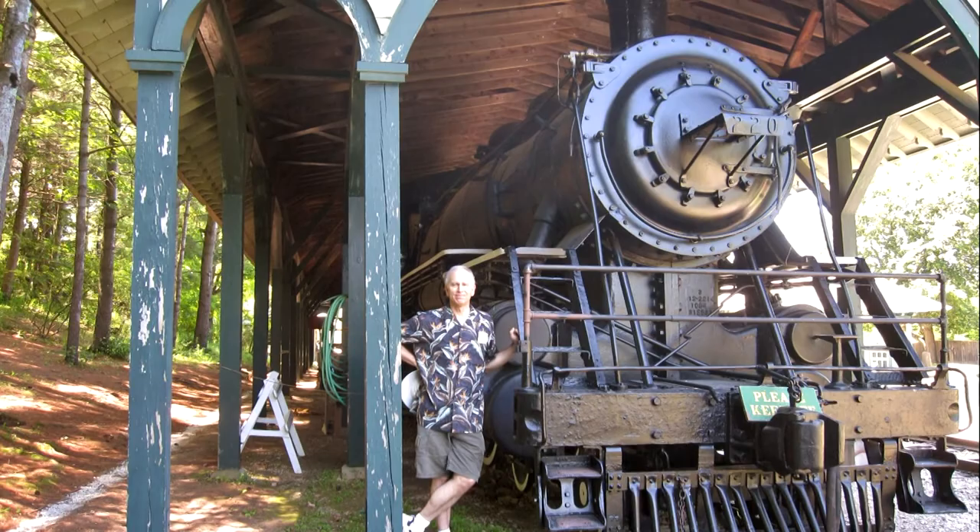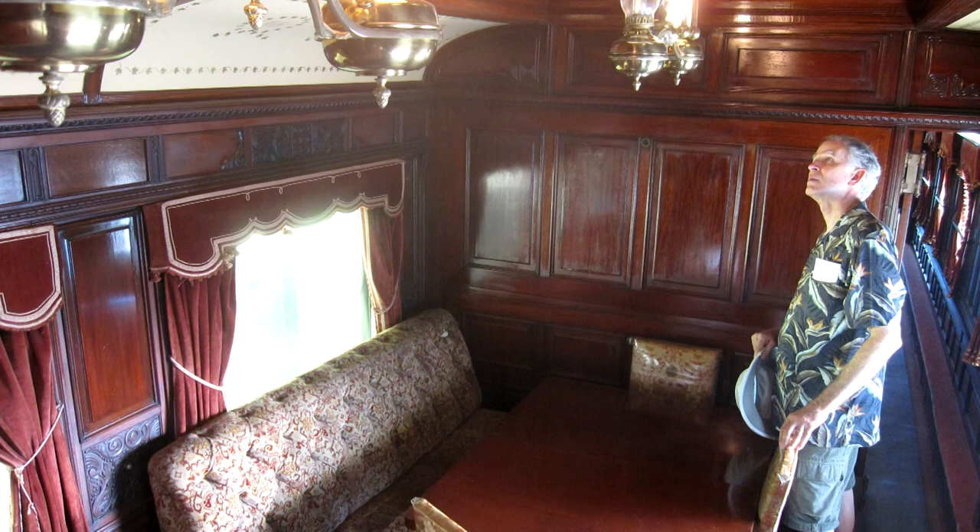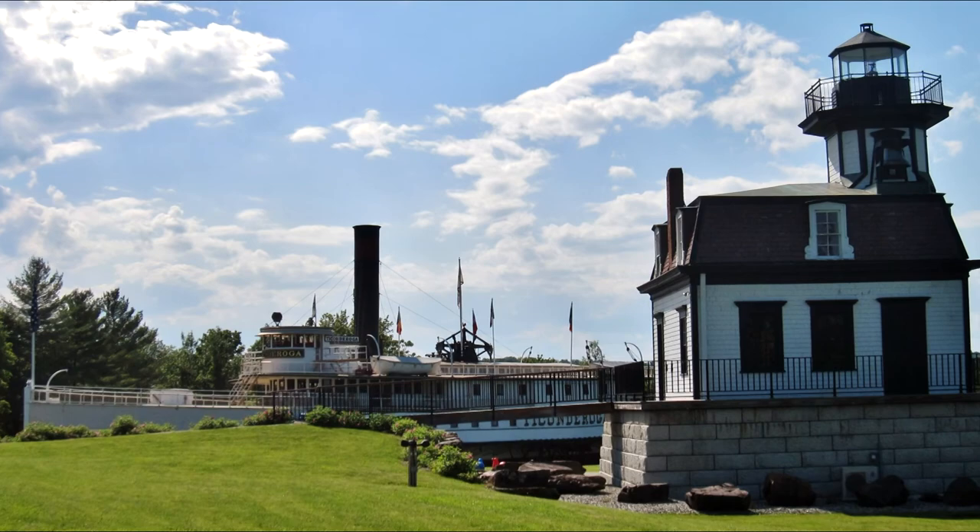A Vermont Central ten-wheeler. It's got a roof over its head and lots of company — there are two other steam engines in the sheds nearby. And the Grand Isle private passenger car: this was the Gulfstream jet of the 19th century.